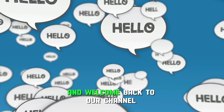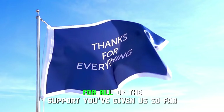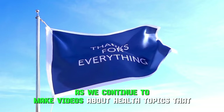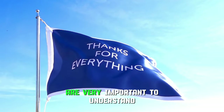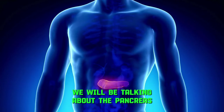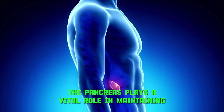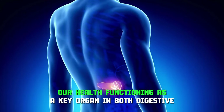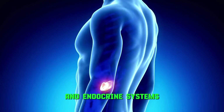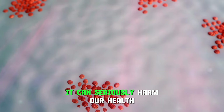Hello everyone and welcome back to our channel. We'd like to thank you in advance for all of the support you've given us so far as we continue to make videos about health topics that are very important to understand. In this video, we'll be talking about the pancreas. The pancreas plays a vital role in maintaining our health, functioning as a key organ in both the digestive and endocrine systems. If it doesn't work properly, it can seriously harm our health.